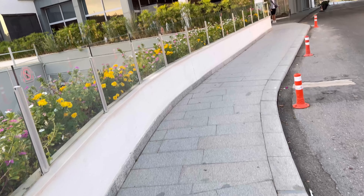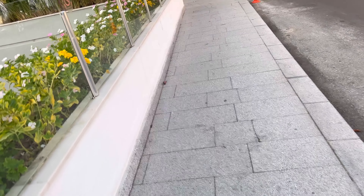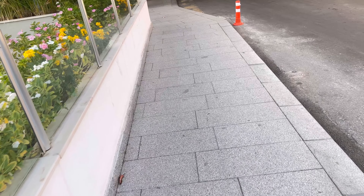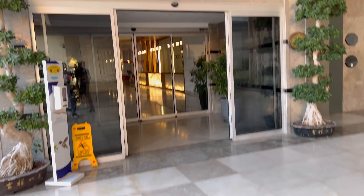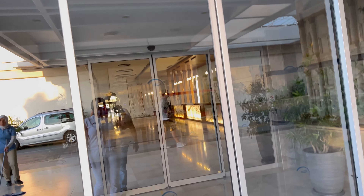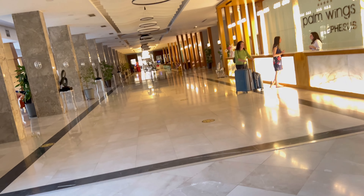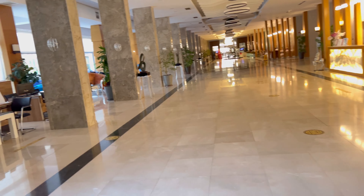So guys, we are just walking towards the entrance of the hotel. There is a big sign of the hotel just as we enter, but I didn't catch that on video — I'll show you photos when we are there. Now we are just entering the main reception of the hotel.